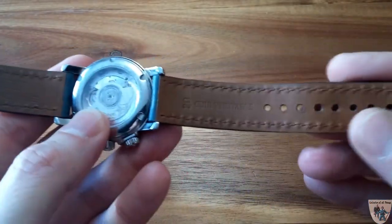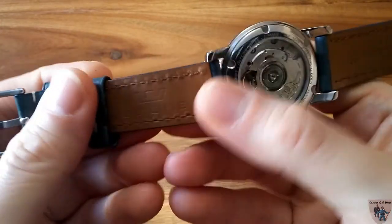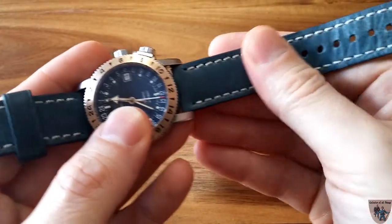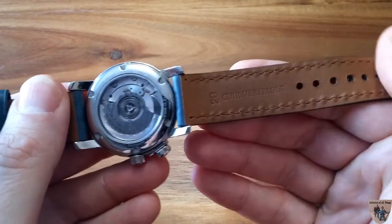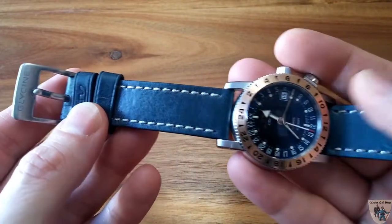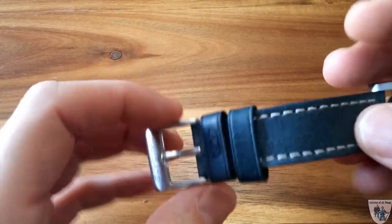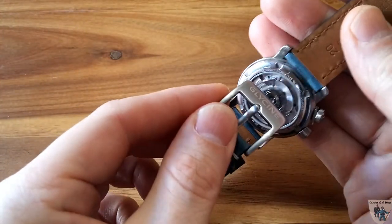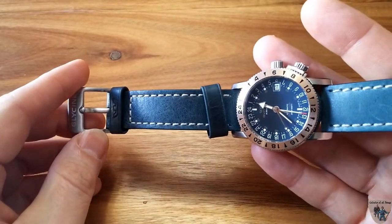The strap is a 20-millimeter calfskin, and I've been wearing it for quite some time now. I have to say it's one of my favorite straps. I don't usually like straps that come from the manufacturer and typically look for aftermarket options, but this Glycine strap is fantastic — it was supple right out of the box. It's extremely comfortable and comes with a signed buckle with the Glycine name on it, which is also 20 millimeters.